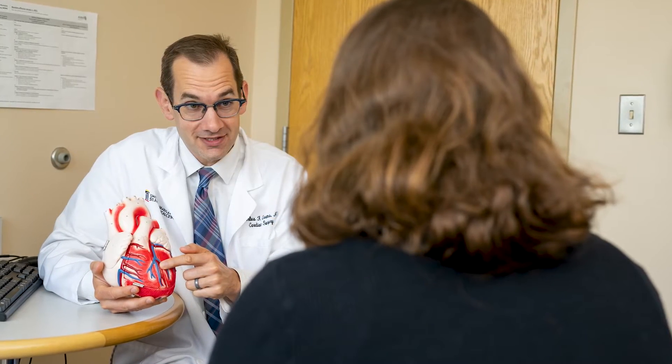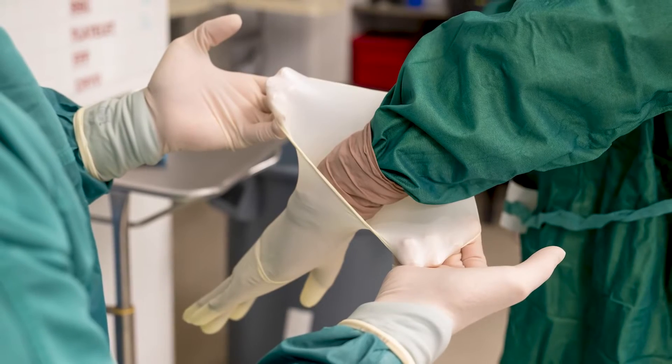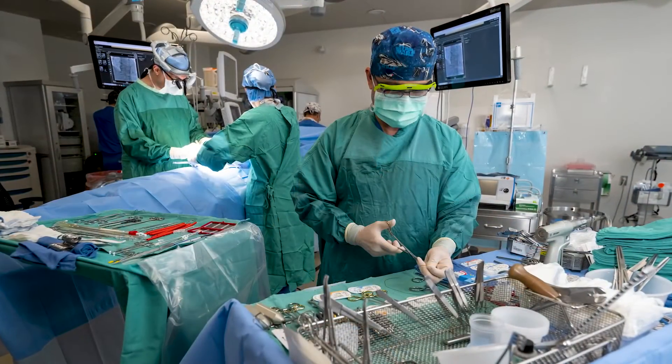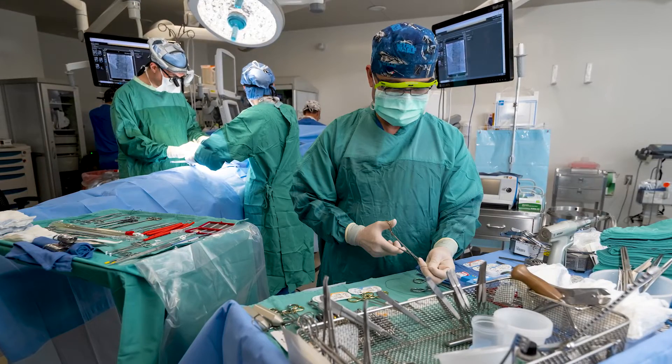A dissection is a really bad problem and it can be difficult to deal with. So we know if a patient is at high risk for developing a dissection, we'd like to offer them an operation before that dissection happens, because we think that's a safer operation and the patient will do better than if they have to come in the middle of the night for an emergency operation.